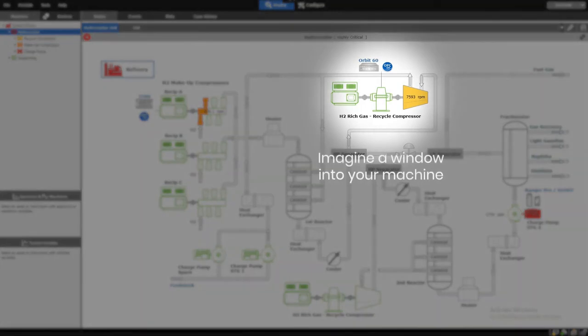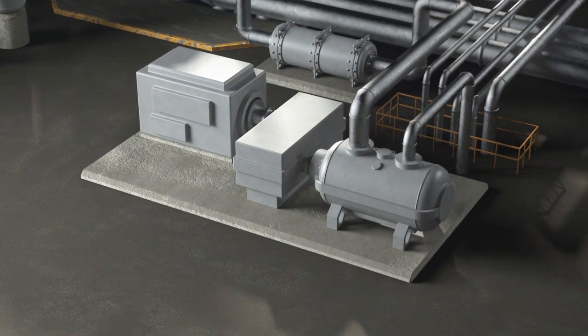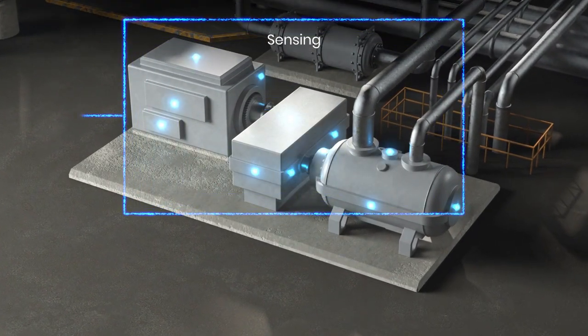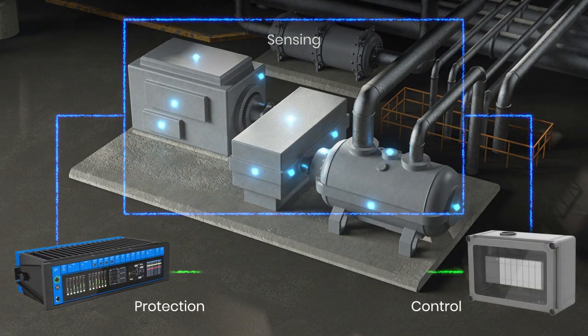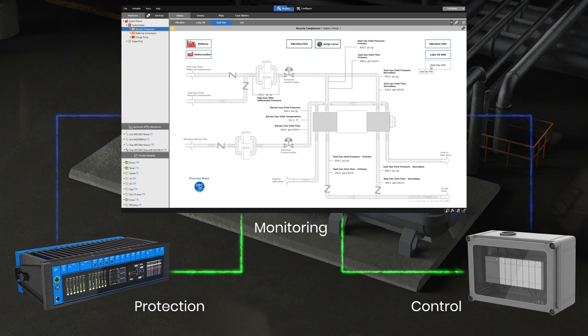System 1's HMI depicts your operation, helping you focus on your high-priority assets. Its rich dataset and broad monitoring capabilities create a window into the health of your machine, from the comfort of anywhere. System 1 has connectivity to all turbo machinery edge data sources, collecting vibration, process, and control data.